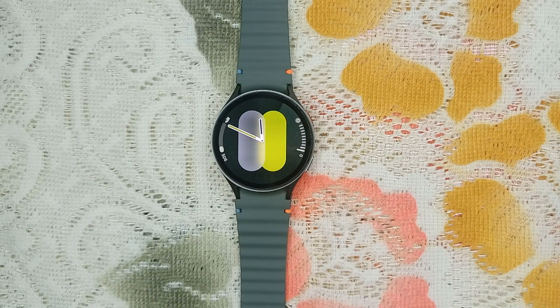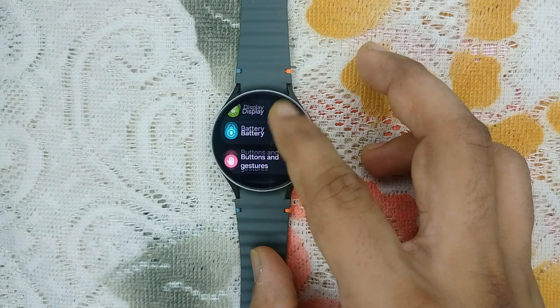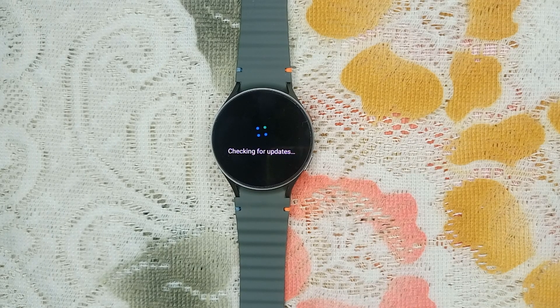The next step is to update your software. Keeping your software up to date can resolve many issues. Go to Settings, scroll down until you find Software Update, and if any update is available, download it — because sometimes the issue is on the watch end.